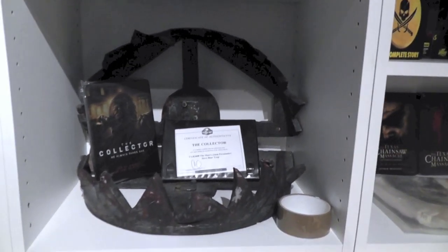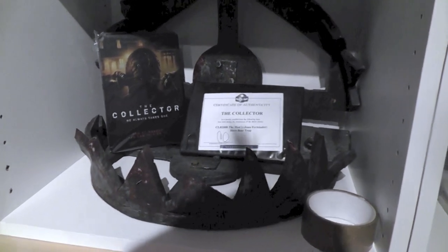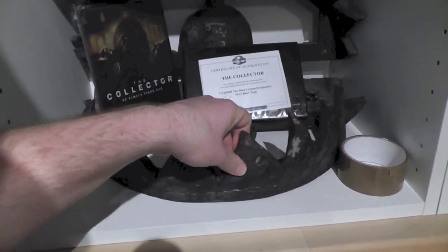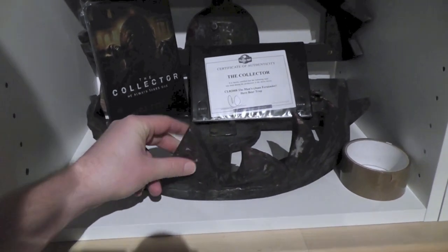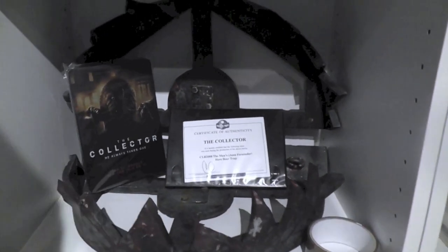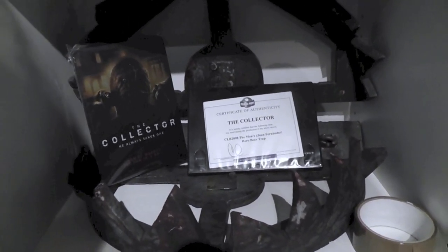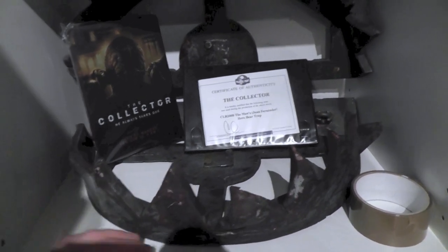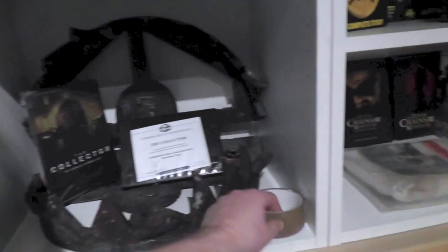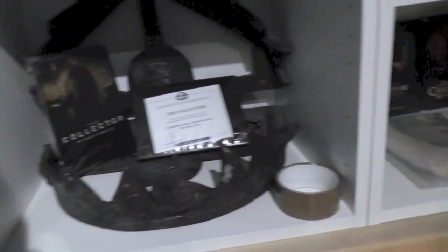Next up is this corner which I decided to devote to the movie The Collector. Not that I'm an extreme fan of this movie — I thought it was decent — but the reason I made this display is because of this, which is actually a screen-used prop from the movie: one of the stunt bear traps. I also recently watched the sequel, The Collection, and I sort of felt the first one is probably better but I still kind of liked the second one. I figured I might get a collector's edition of that and put it on the other side just for symmetry.